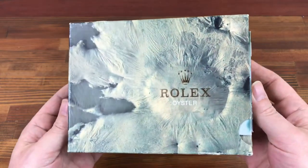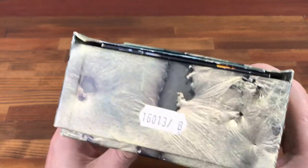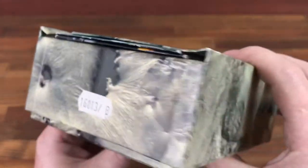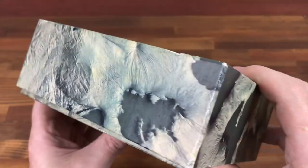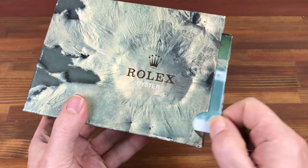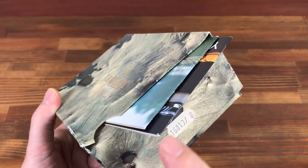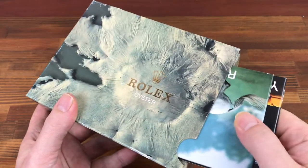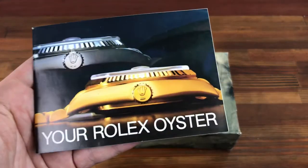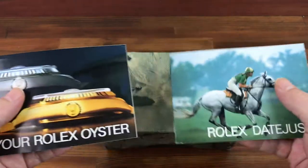This is the Moon Crater vintage type. This was originally used for a 16013. This box also has the slot for either booklets, papers or passport wallet. And this box comes with a vintage Rolex Oyster booklet and a Rolex Datejust booklet.